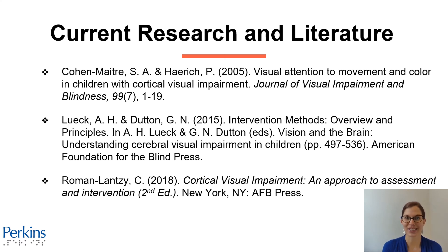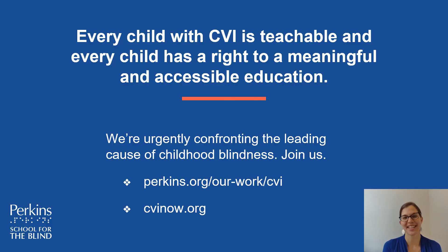Here is the current research and literature on impact of color if you'd like to dive more deeply into this topic. Every child with CVI is teachable and every child has a right to a meaningful and accessible education. If you'd like more information on impact of color or any of the other visual behaviors, please check out cvinow.org.